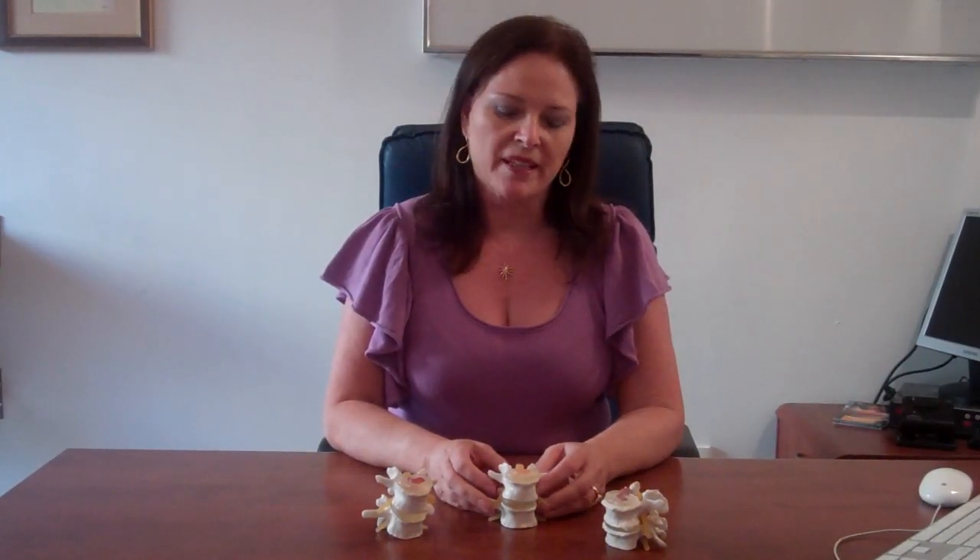People talk about slipped discs. Can you please explain to us what one is? Yes, of course. When we talk about a disc, we're talking about the cartilage disc that lies between each spine and bone. We're talking about the vertebra, which are alternated with the discs. What I'd like to do is show you that a disc doesn't really slip out of its position, but it actually degenerates.